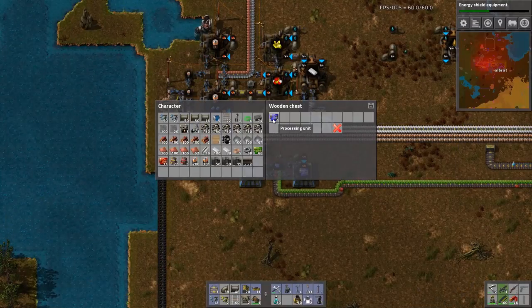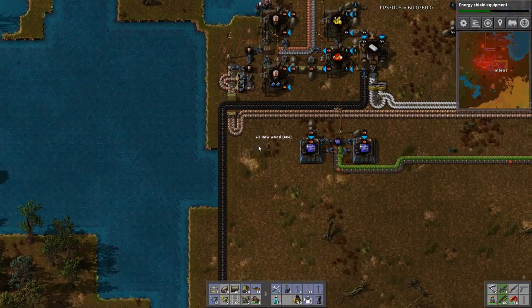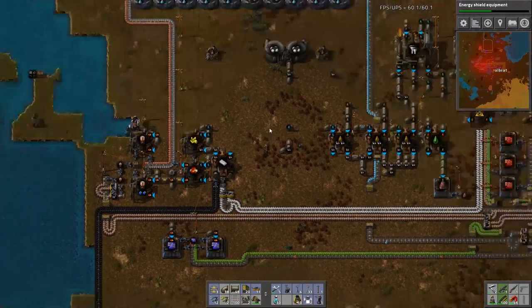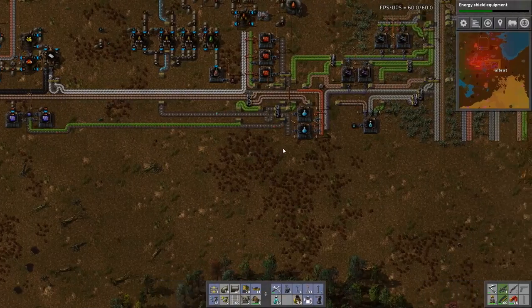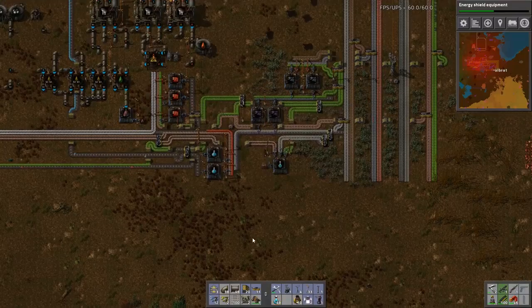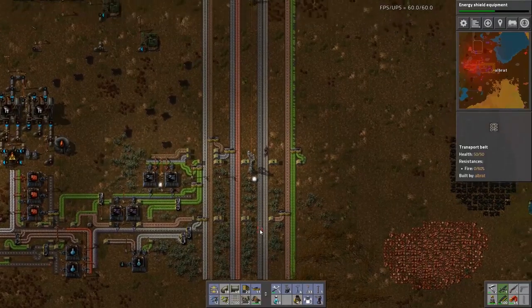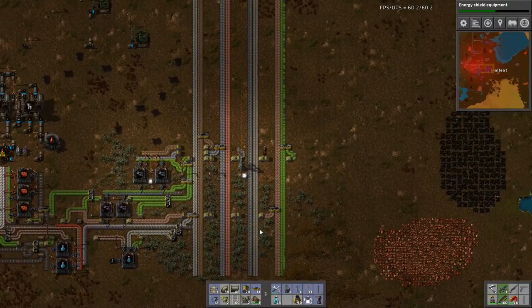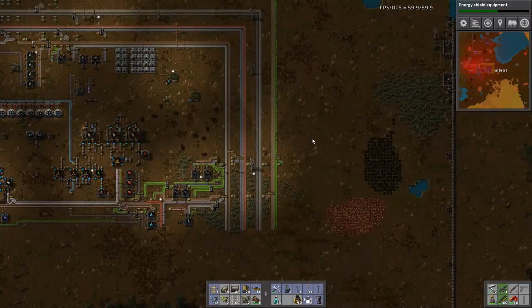We've got advanced circuits producing - well, processing units. We've got that, and we've got 30 of the laser turrets. I think I might expand up to the north a little bit. Come back here and grab some more laser turrets - that should be a stack of 50. We'll see if our electronic circuits are backing up. It seems they're running down and we may be using too many of them at the moment in this production line.